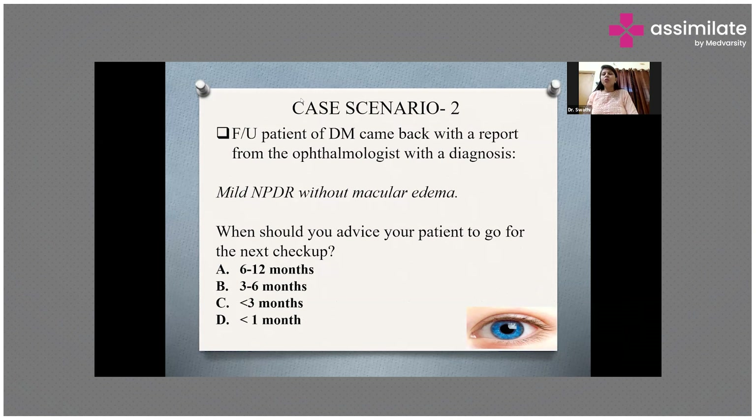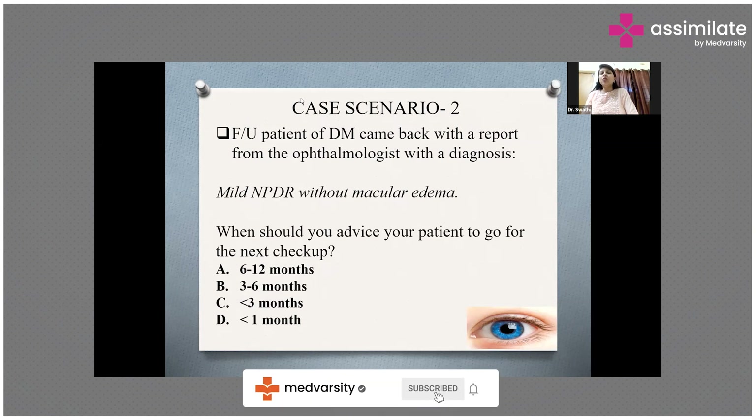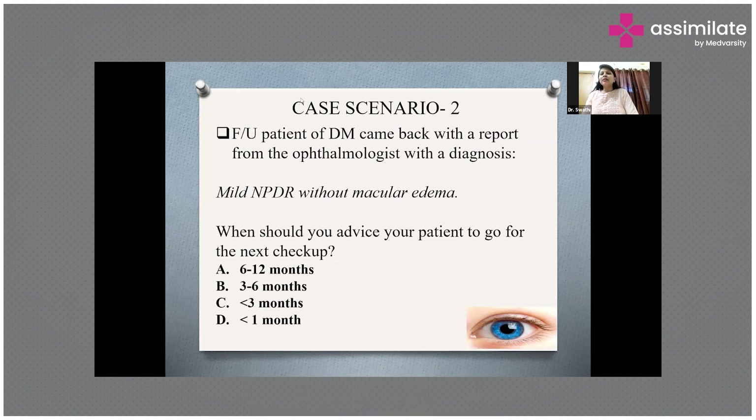Even if the patient is symptomatic or asymptomatic, when deciding whether to call the patient for a checkup after 6 to 12 months or 3 to 6 months, you must put the patient into intensive glycemic control, check blood pressure, check lipid levels, control blood pressure, control lipid levels, and look for any other aggravating factors.